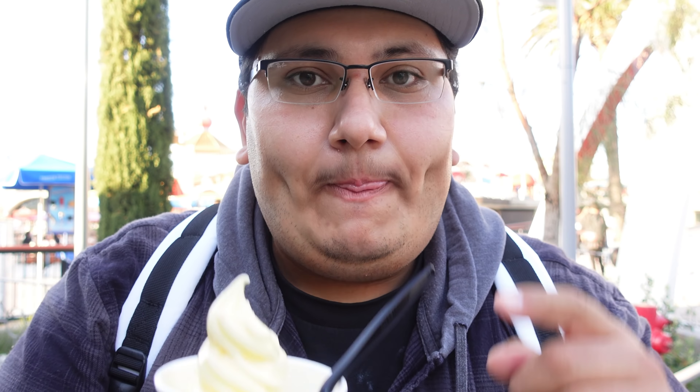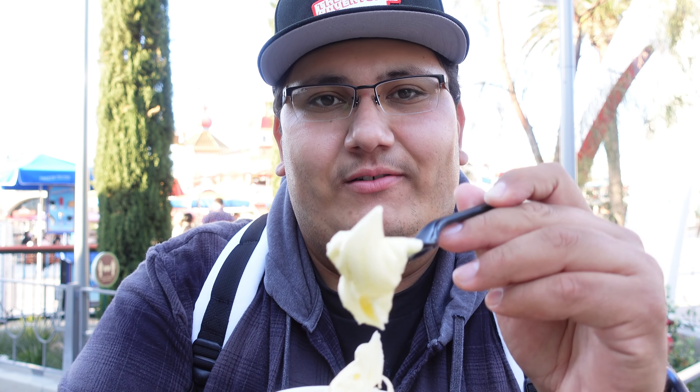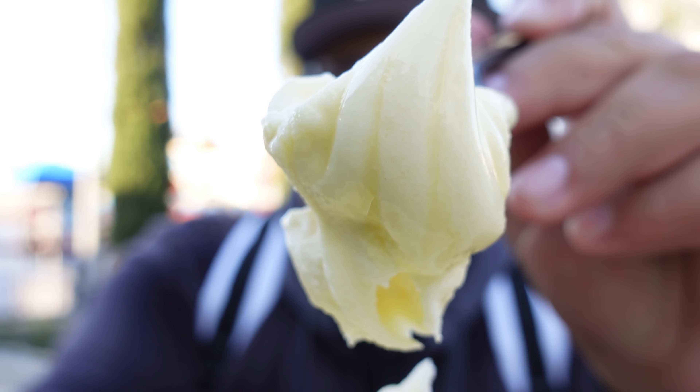Oh my god. If you guys are coming to A Touch of Disney, make sure you get a Dole Whip. I got it in a cup just because I don't want my hands all sticky, but the cup is a safer way to eat this. That's delicious. I honestly wish I could give you guys some — so good.